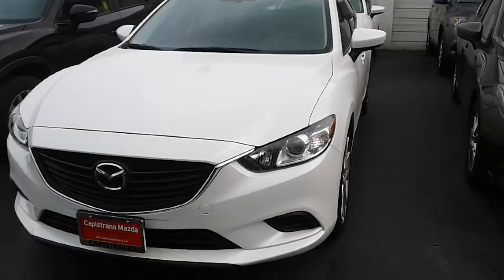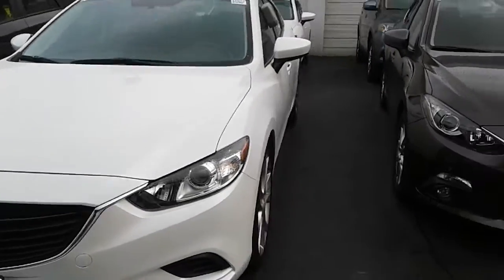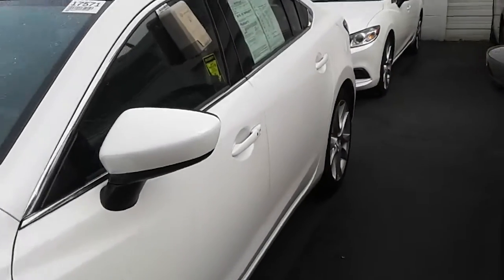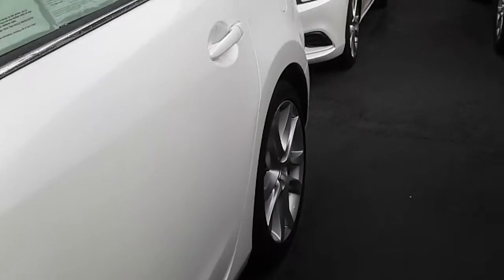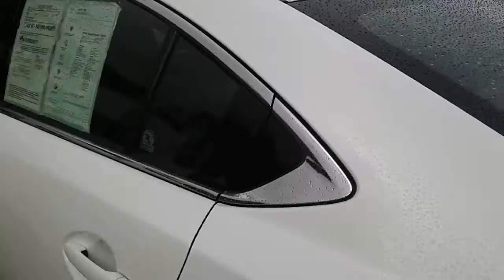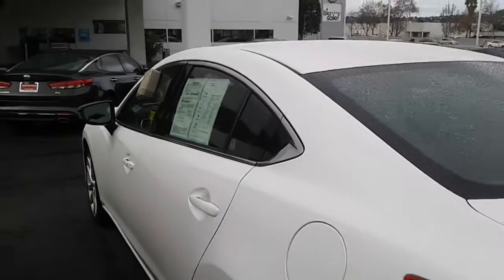This is one of our more popular vehicles, the certified pre-owned 2016 Mazda 6. We do have the standard 19-inch wheels on here. It's a nice, classy look too, especially with that chrome trimming.